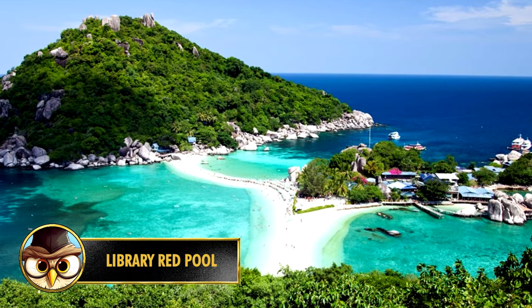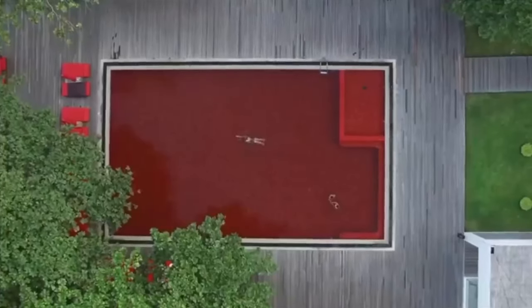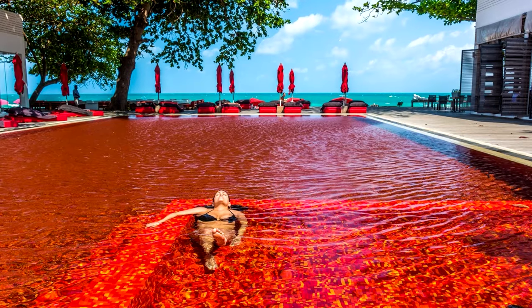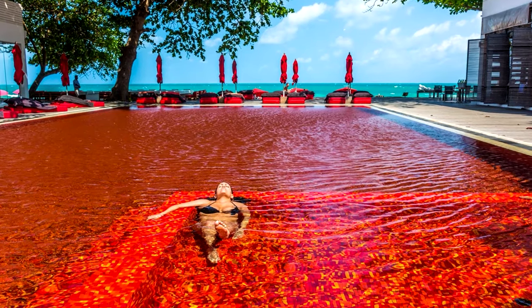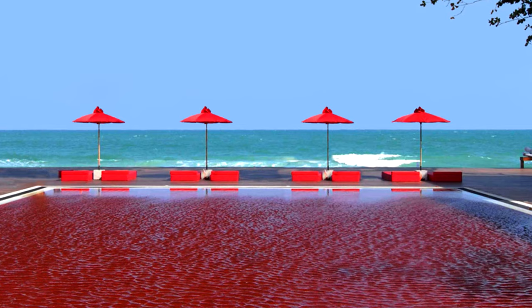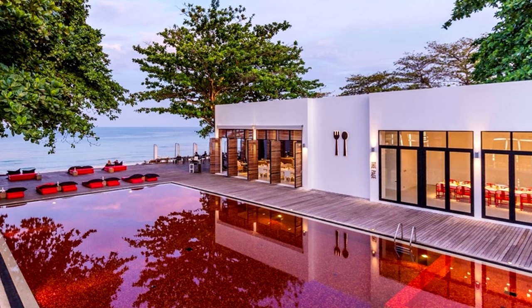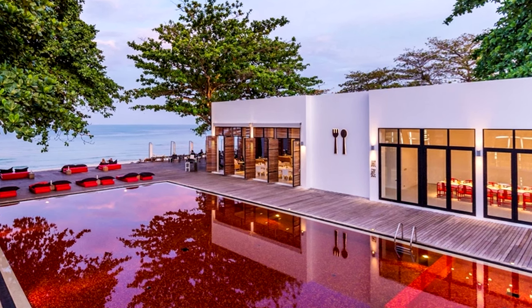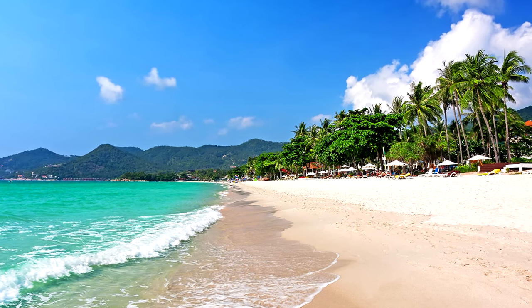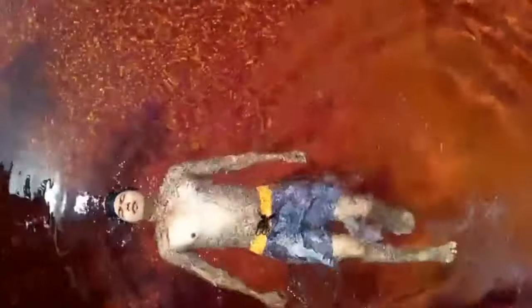Koh Samui is an island located in the Gulf of Thailand, about 560 kilometers south of Bangkok. Here you'll find a pool which, instead of clear blue water, shows a red color. The striking effect is created by a mosaic of orange, yellow, and red tiles. One of the things that makes this pool so unique is the contrast with the blue ocean in the background. If you love reading books, this is the perfect place — the reason why this place is called the Library Pool is because there's a library with an impressive collection of books. The hotel is located near Chaweng Beach, which is also known for its nightlife. This pool was considered by TripAdvisor as one of the most spectacular pools in the world.